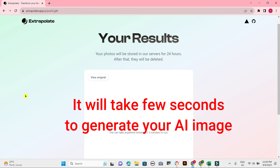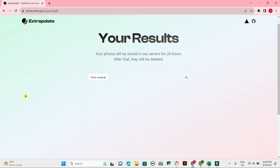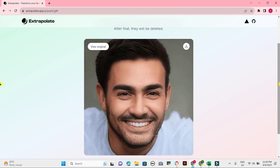So there you have it. Those are some of the things you need to know about the app. It's a powerful tool that can be used to predict how you will age. However, it's important to use it with caution and to be aware of the ethical implications.